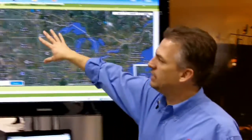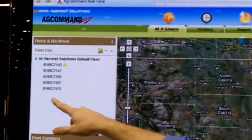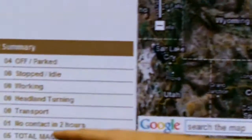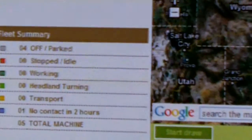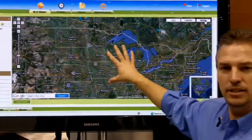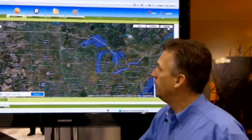What we're looking at here is having the capability of, at a glance, seeing where our pieces of equipment are located. You can tell by the box on the left-hand side what it's doing, so we can know if it's stopped and idling, if it's off, if it's working, or if it's even in transport. So we have a lot of opportunities to, at a glance, see where the equipment is and know what our operators are doing at that point.